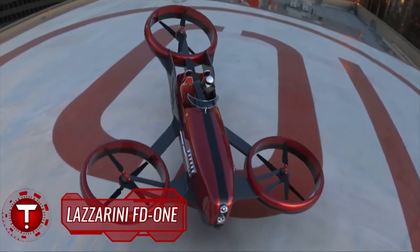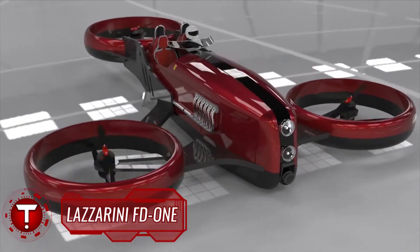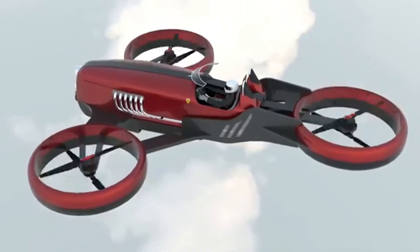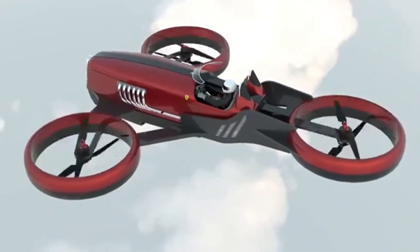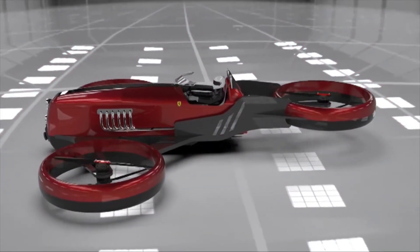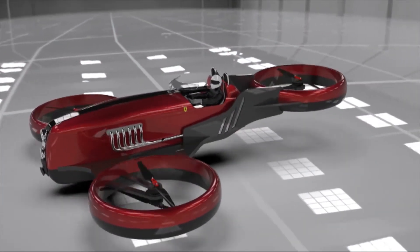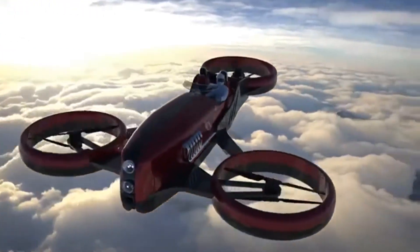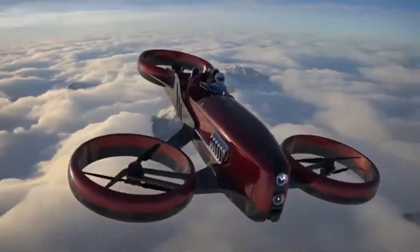Lazzarini has moved from seafaring creations like the rocket-inspired F-33 Spazelli yacht to the skies with a new drone concept that harks to 1950s-era Ferrari race cars. The FD1 is just the latest daring design from Lazzarini, which has also dipped into the world of architecture in the form of a floating pyramid complex dubbed Weigh-A-Land.